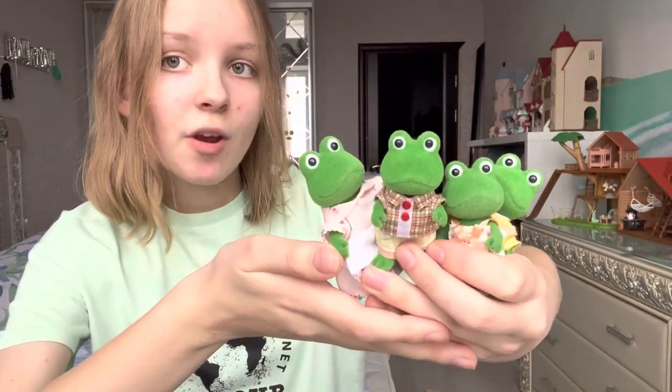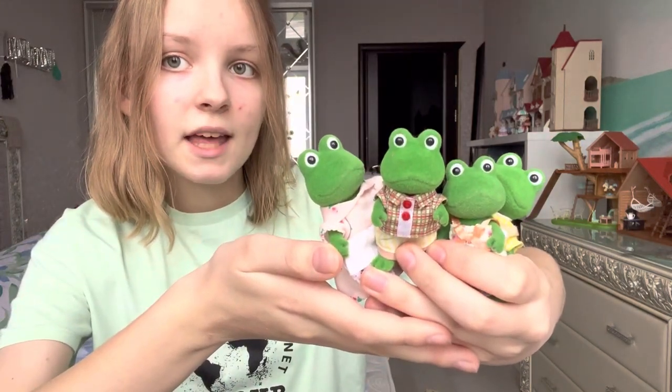Hello! Guess what I'm going to show you today? You can't imagine. I got this vintage Slovenian frogs. I just can't believe it!